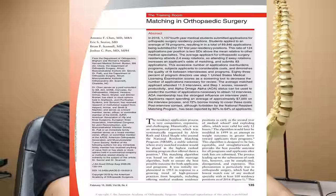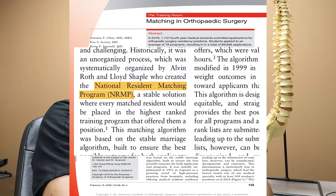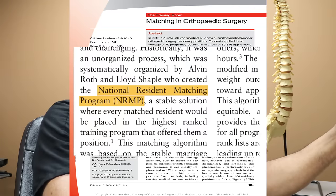The residency application process is very competitive, expensive, and challenging. The National Resident Matching Program, or NRMP, was initially started in 1953 in response to the growing trend of high-pressure practices from hospitals, including offering medical students residency positions as early as second year. This was modified in 1999 in an attempt to weigh outcomes in favor of the applicants.